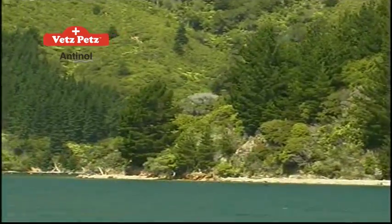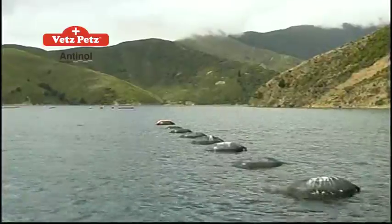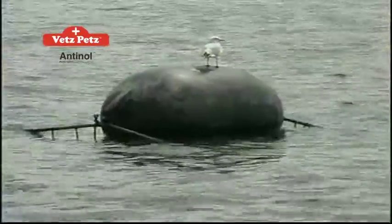The Marlborough Sounds Marine Park areas are pristine and unspoiled, located far away from industry or residential areas.